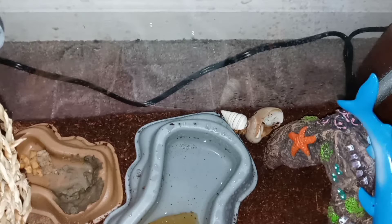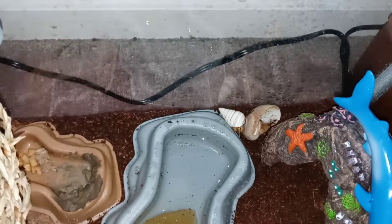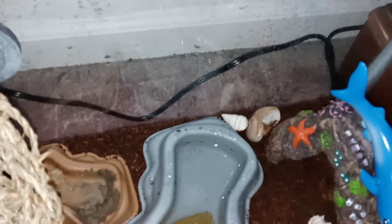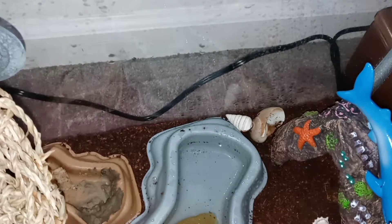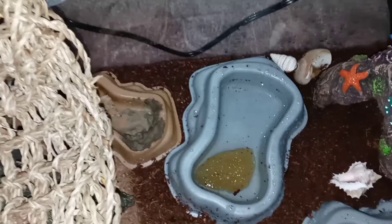We have a hermit crab cage. My daughter gave me a hornworm and then she went out and got a few hermit crabs and got a giant cage. One is a super nice one — the little white one there behind the water. There's another one that looks more like an ice cream scoop, and he's usually buried in the substrate somewhere.